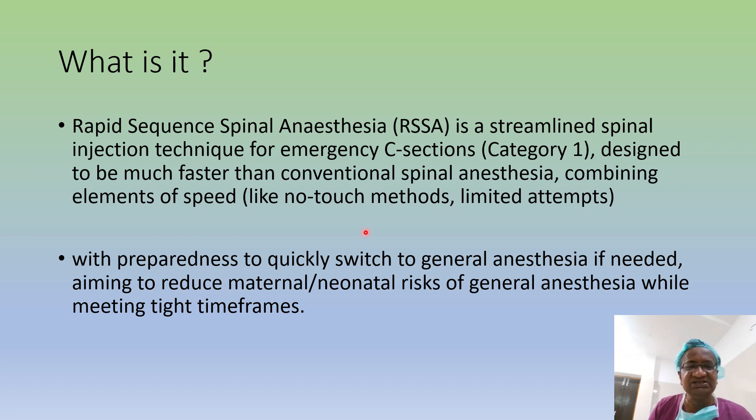It combines elements of speed like limited drapes and no-prep methods. But we should be prepared at any time to switch to general anesthesia if needed, if it is not meeting the right timeframes. That is what RSSA is — a streamlined spinal injection technique for emergency anesthesia, done faster than conventional spinal anesthesia.